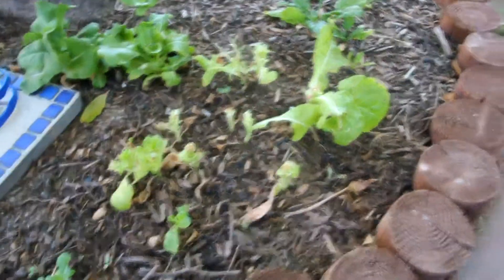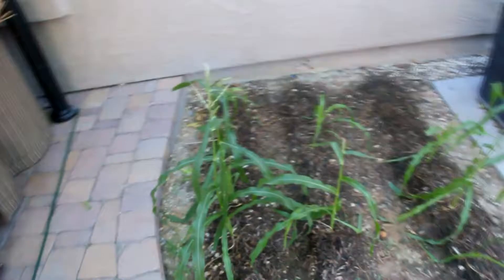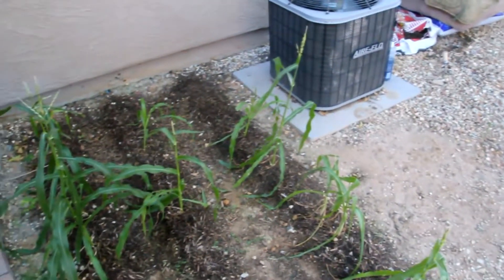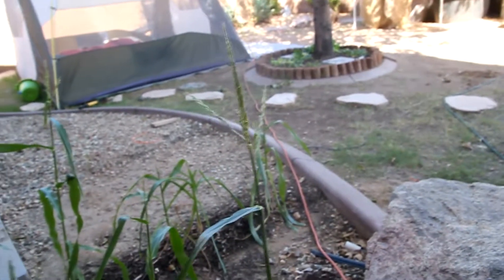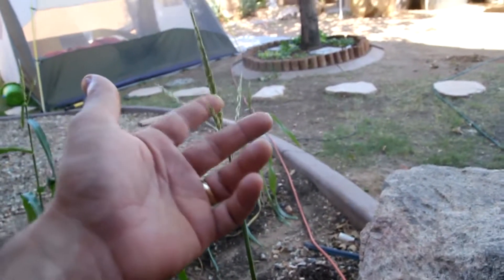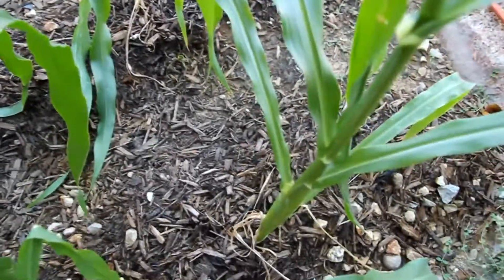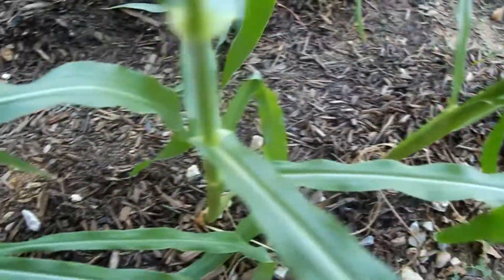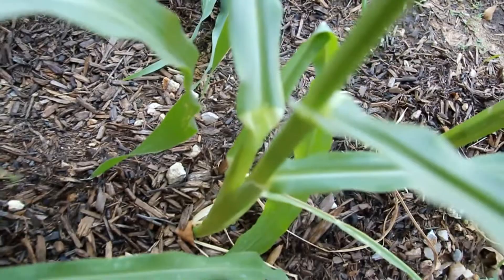This corn right here is doing really well, obviously — much better than in the aquaponics system. For whatever reason — whether it's the location, sunshine, whatever — I've seen people grow corn in aquaponics that does great. We've got the male parts of the plants coming up here looking really good, and we even have some female action at the bottom of these plants. So they are starting to look really good, and we're going to see some actual fruit on these things pretty soon, I think.